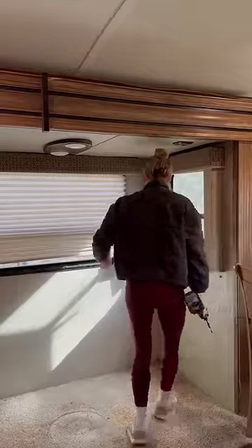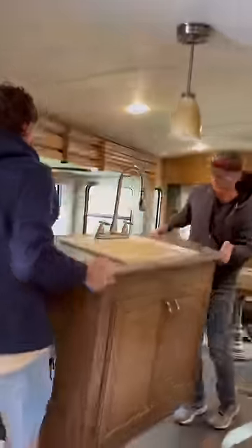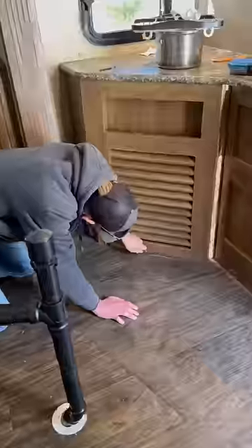I had to move the table to get to the curtains behind it, and of course I found another soft spot. But thankfully I have very handy brothers who plan to help me with this whole renovation. In order to fix the soft spot, we had to move the kitchen island.